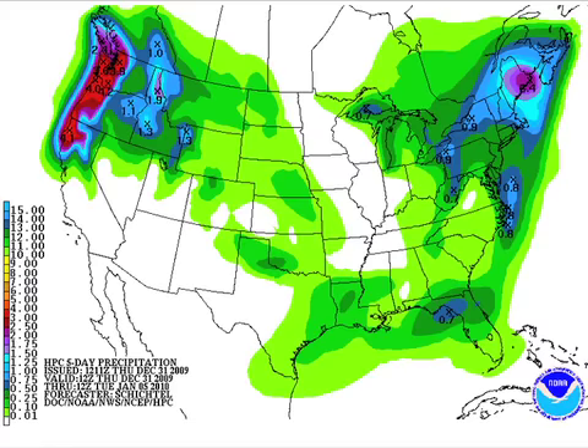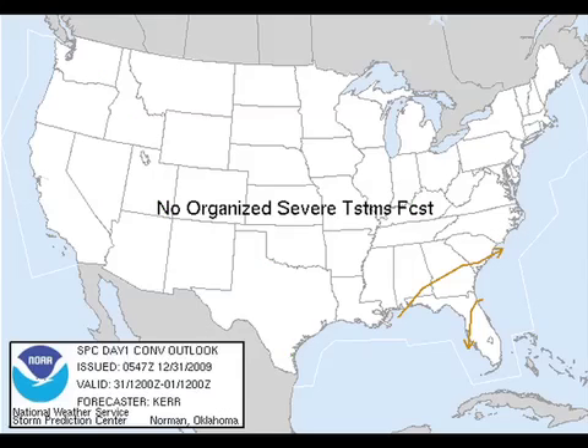Not much moisture for us for the next several days, so we'll begin 2010 dry and cold — those will be the two watchwords. No organized severe weather is expected, although thunderstorms are possible over south Georgia, extreme southeastern Alabama, and northern Florida.